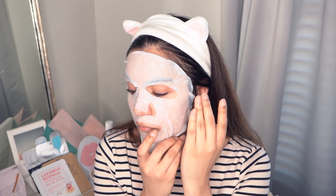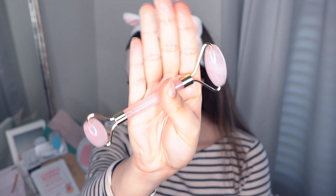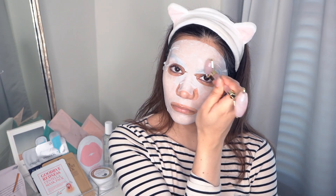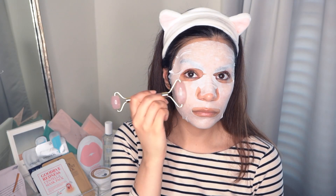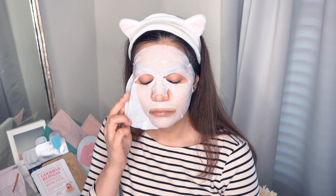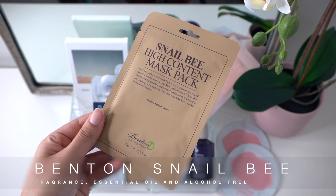Definitely take the extra time to smooth out wrinkles and air bubbles, getting as close a fit as possible. One of the best ways to do this is with a jade or rose quartz roller — facial massage tools are great for sheet masks. They can roll out air bubbles and wrinkles much faster than your hands, and there's additional benefit in a facial massage helping the essence absorb into your skin just a little bit better.